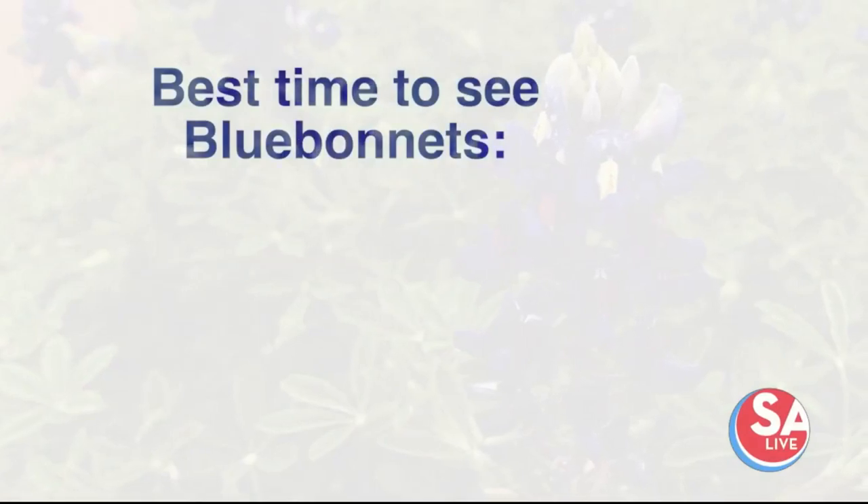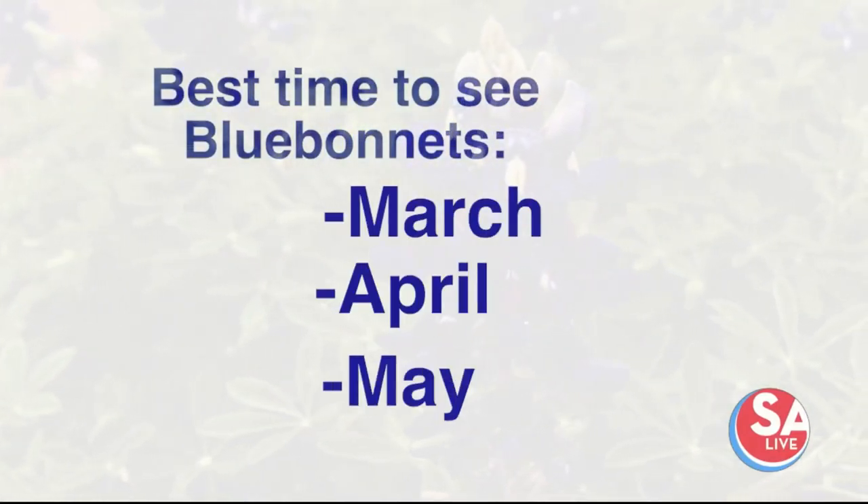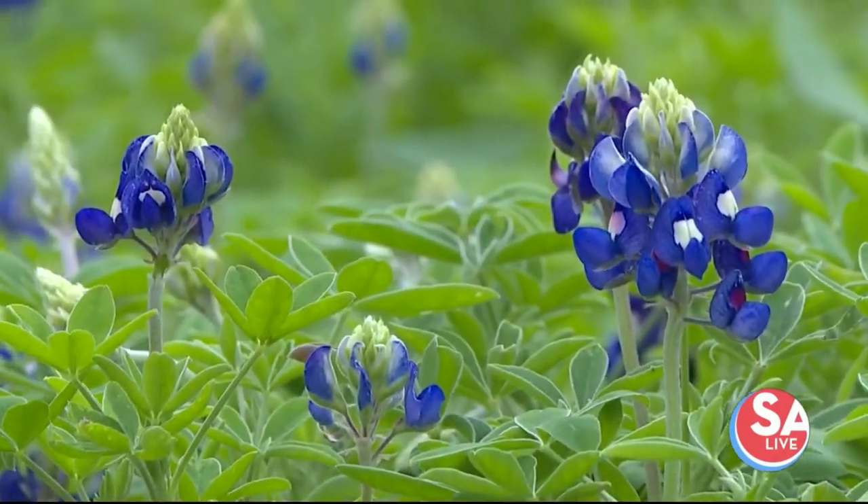The best time of year to see Texas wildflowers — for blue bonnets I would say early, in March. For a wider diversity, I would say April and May, and a lot of it is really going to depend on the weather. If we have good rains through the winter, that generally makes a good wildflower season the following spring, as long as we don't get too much rain. Too dry or too wet can be a problem.